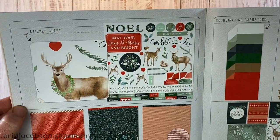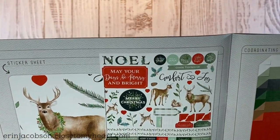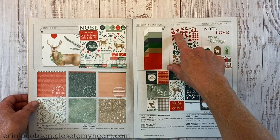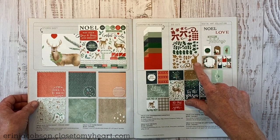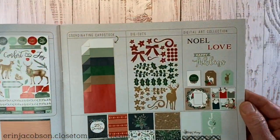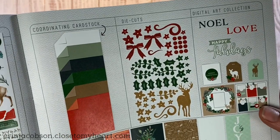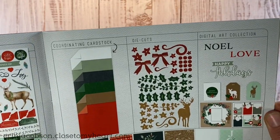The sticker sheet has great sentiments: Comfort and Joy, May Your Days Be Merry and Bright, Noelle, and various word stickers. There are coordinating cardstock and die cuts — holly leaves, bows, poinsettia-type flowers, and a buck with beautiful antlers. There are also pocket cards, and the digital art collection is really fun with lots of tags. The layout has pockets where you can slide the tags in, and they'd make great gift tags too.